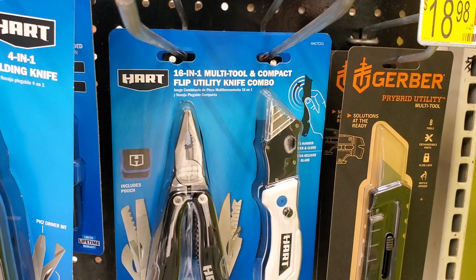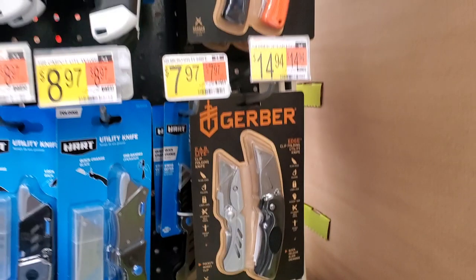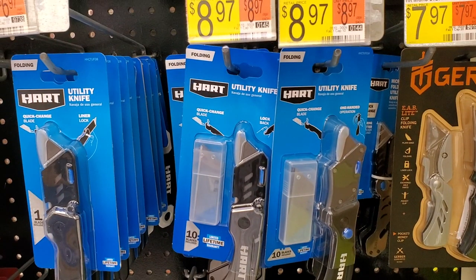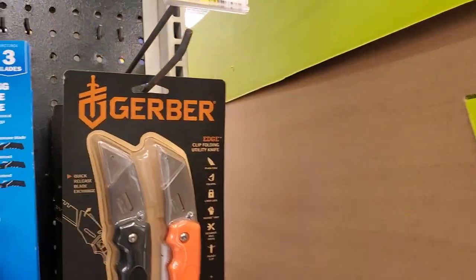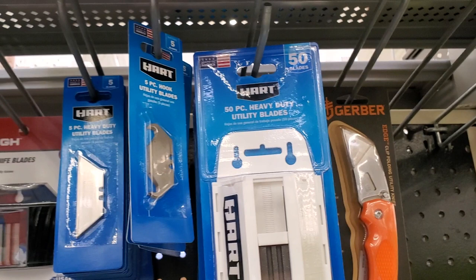You've got a 16-in-one multi-tool and compact utility knife combo that looks really nice but doesn't have a price. The Gerber utility knife is $18.98, and then a two-pack for $14.94. Utility blades from Hart are $7.97–$8.97 for various packs. I do prefer the bigger style — for somebody with bigger hands, you want more leverage when you do a lot of blade work. There's also a 20- or 50-count utility blade replacement option.